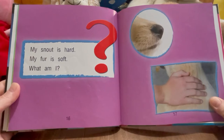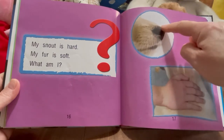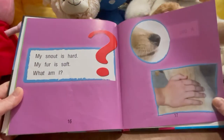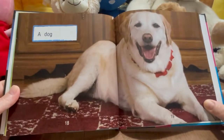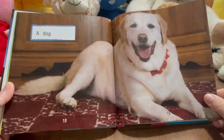My nail is hard. My fur is soft. What am I? So here's the nail, which is hard. And here's the fur, which is soft. I bet I know — I think I know what it is. Do you know? Let's see. It's a dog! Oh my gosh, look how cute this dog is. Do you have a dog?